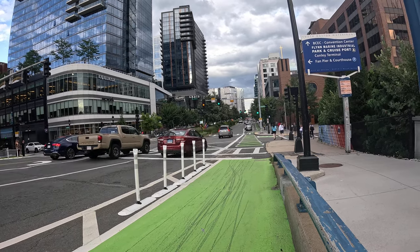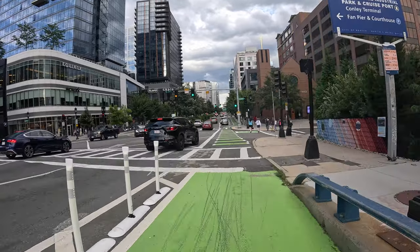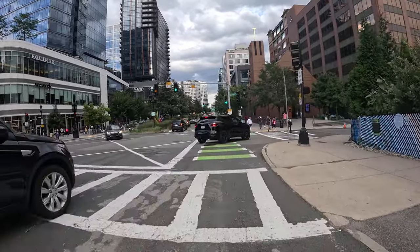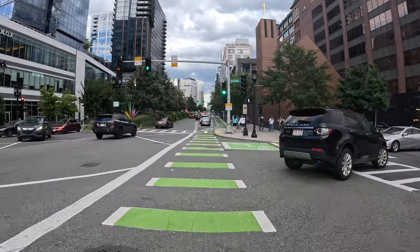All right, Seaport Boston. This is a broad overview tour — it won't necessarily make you an expert, but it's going to cover the basics. There should be a bike light here, FYI.